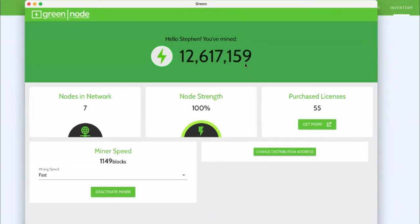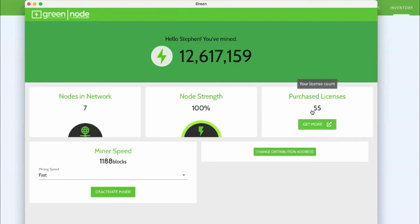You can see that on this particular setup, I've mined quite a bit of Green so far. I've got a lot of purchased licenses — 55 purchased Green licenses right there, and seven currently in the network and running. We're actually putting together some technology right now that will allow individuals to host or run the Green technology on a VPS, or virtual private server. So if they don't have separate devices to run nodes on, they can take the remaining 48 nodes or purchased licenses and run those on a virtual private server. That technology is almost there — we're really excited about it.